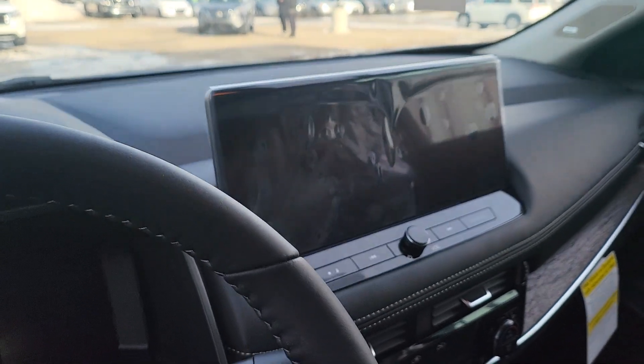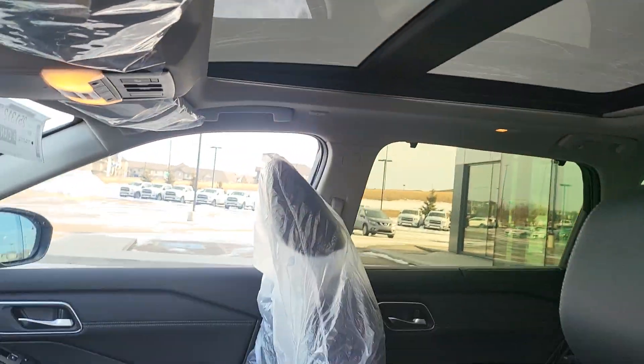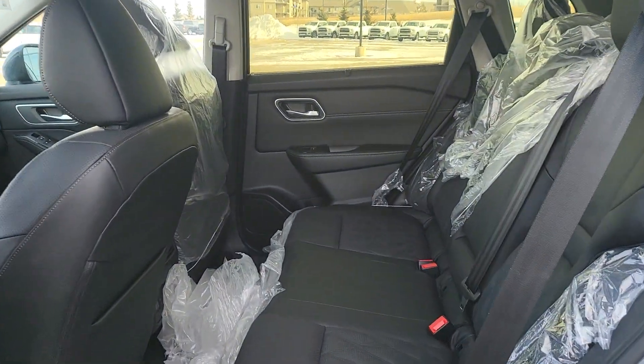You do have the heated steering wheel and heated seats, as well as the third climate control where you can change the temperature while sitting up front. You also have the 90-degree doors with sun shades, heated seats in the back, and with the leather you can see the diamond stitching continues on to the second row.